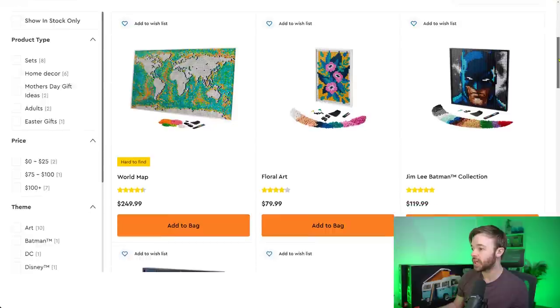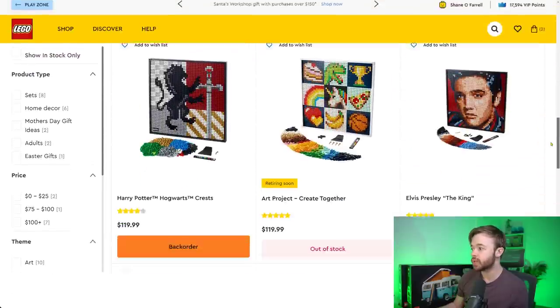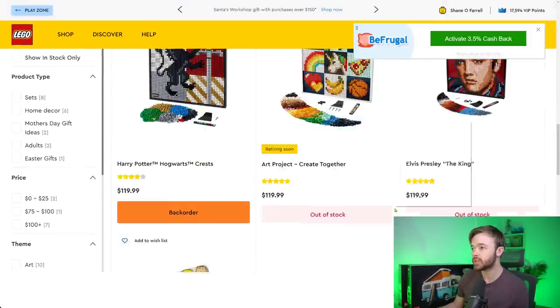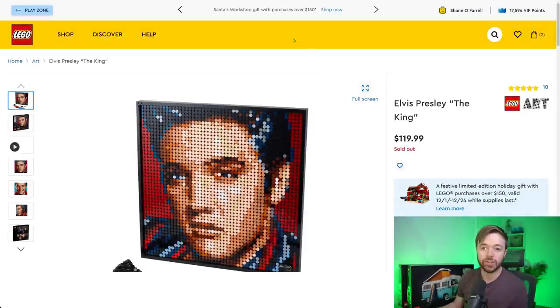A quick look at LEGO Art: we have stock of several sets, but the Art Project and Elvis Presley are out of stock. Both show 'sold out' status and are unlikely to come back in stock fully. Elvis Presley is still available at Barnes & Noble in the US if you want to pick it up.